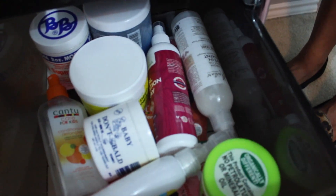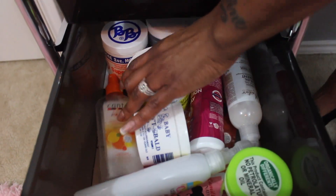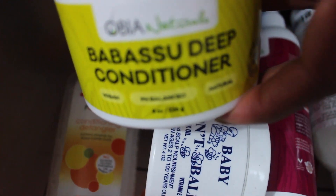Now this is where I keep all of her juices and jellies and jams for her hair. Like I said, we are a natural home so we have all natural products. This is actually something I just purchased — it's the Obeah Naturals. We went to an event this weekend and they had a lot of different things and I love love love that.